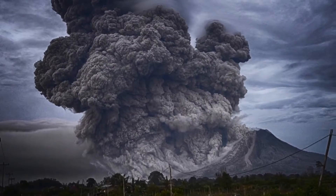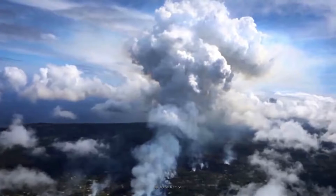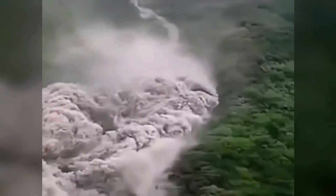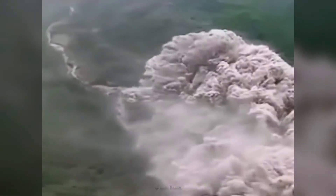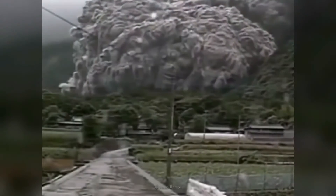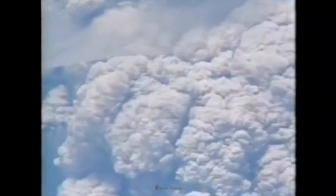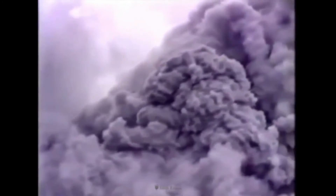If magma reaches the surface, gas trapped within it can escape explosively, hurling volcanic ash — tiny fragments of solidified magma — as high as 6 miles or more. Airborne volcanic ash can be carried hundreds of miles downwind, and the amount and size of falling ash decreases with distance from the eruption site. Thin accumulations of ash pose little threat to life or property, especially in areas where roofs are constructed to withstand heavy snow loads. However, even a light dusting of fine volcanic ash can close roads and seriously disrupt communications and utilities for weeks and months after an eruption.